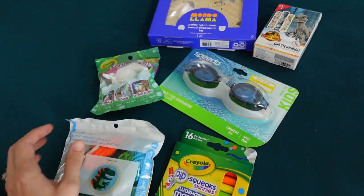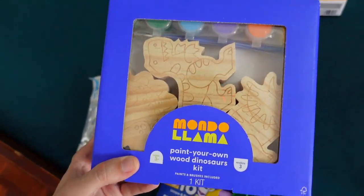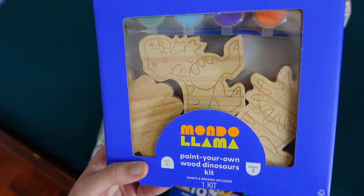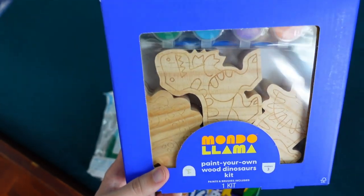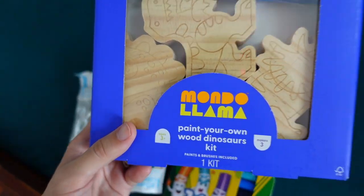Then for my oldest, he's old enough to do some more actual crafts. So we got him this Paint Your Own Wooden Dinosaurs kit, and there's three of them — so that's great, it's not just going to be a one and done. Although he might do all three in one sitting, knowing him.